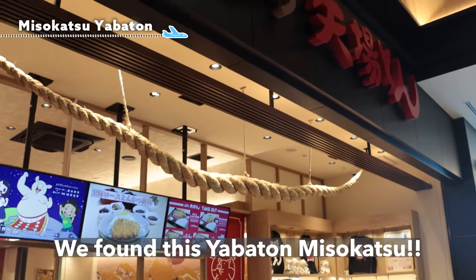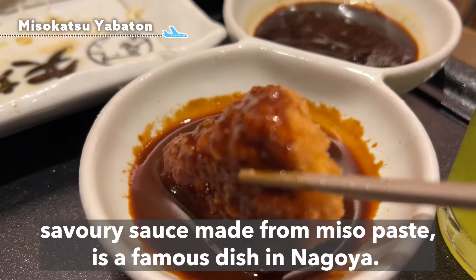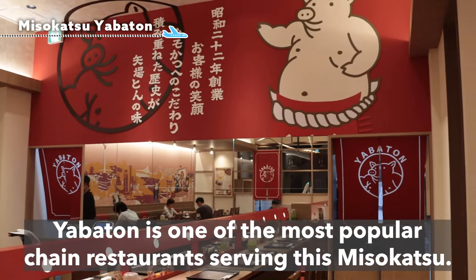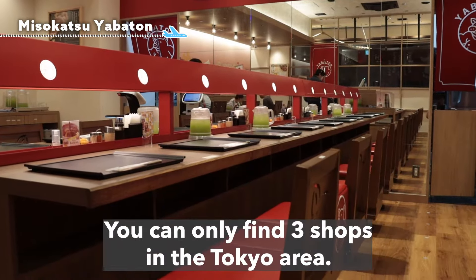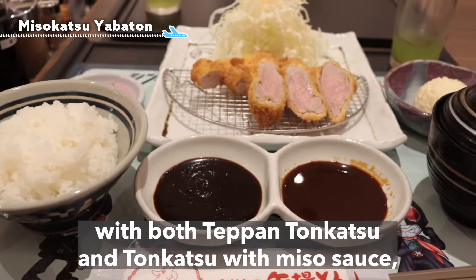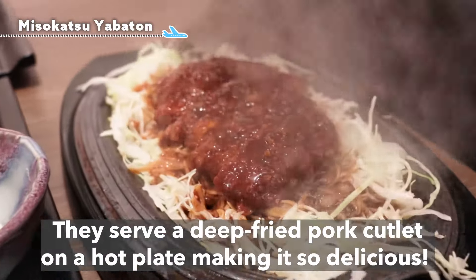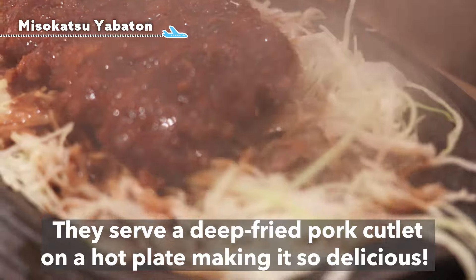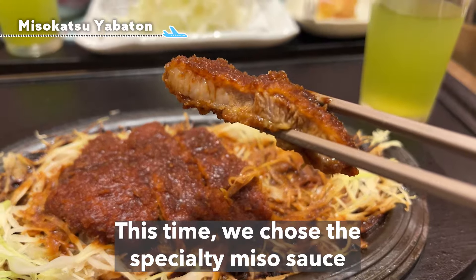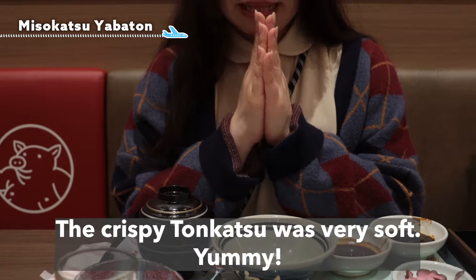We found Yabaton Misokatsu. Misokatsu is a deep-fried pork cutlet served with a thick, savory sauce made from miso paste — a famous dish from Nagoya. Yabaton is one of the most popular chain restaurants serving misokatsu, and you can only find three shops in the Tokyo area. We ordered an all-about Yabaton with both teppan tonkatsu and tonkatsu with miso sauce. They serve the deep-fried pork cutlet on a hot plate, and you can choose your sauces. We chose the specialty miso sauce and the common tonkatsu sauce. The crispy tonkatsu was very soft. Yummy!